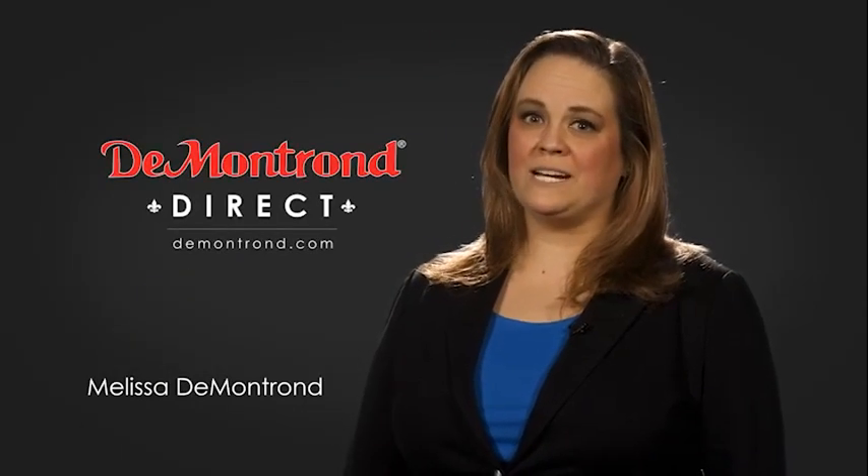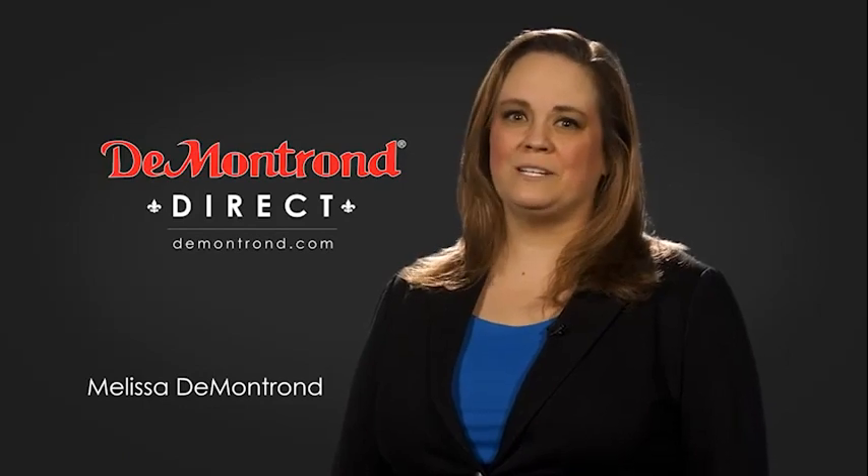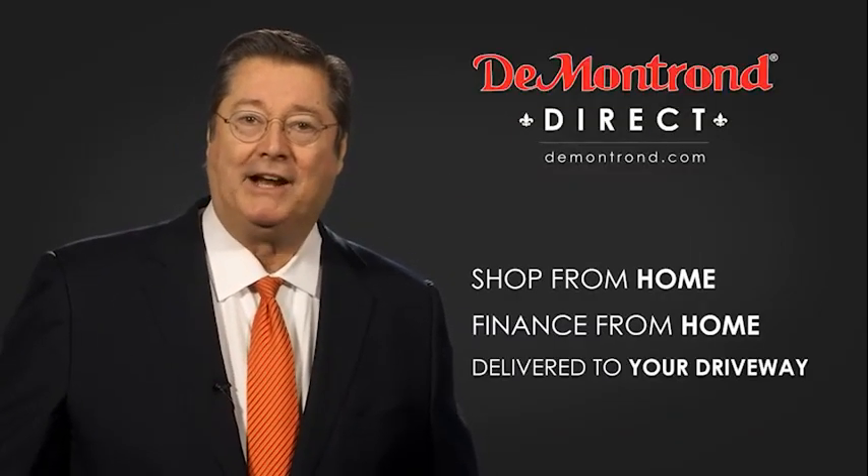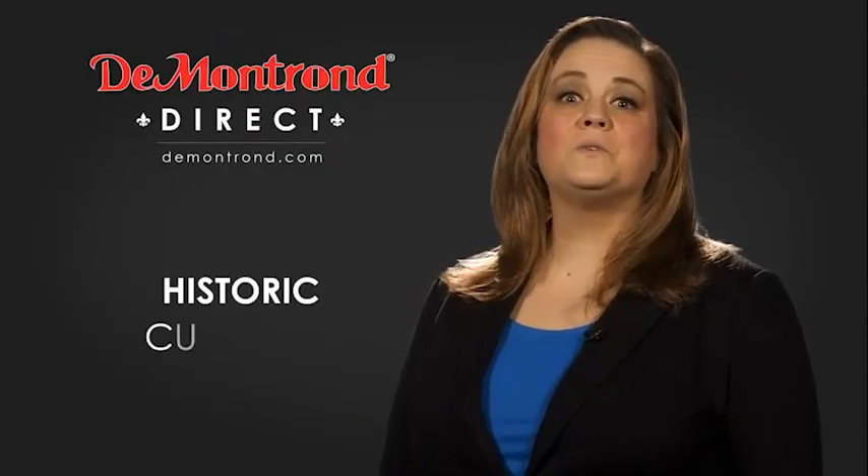Demontron wants to serve our community while protecting our valued customers and employees, so we're announcing Demontron Direct for sales and service through Demontron.com. Shop from home, finance from home, and have your vehicle picked up and delivered directly to your driveway.